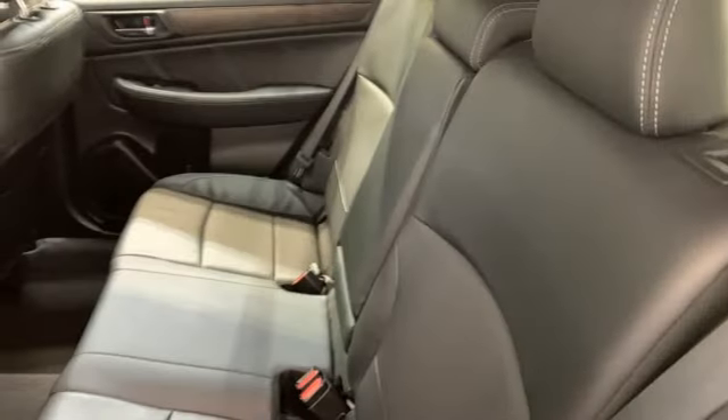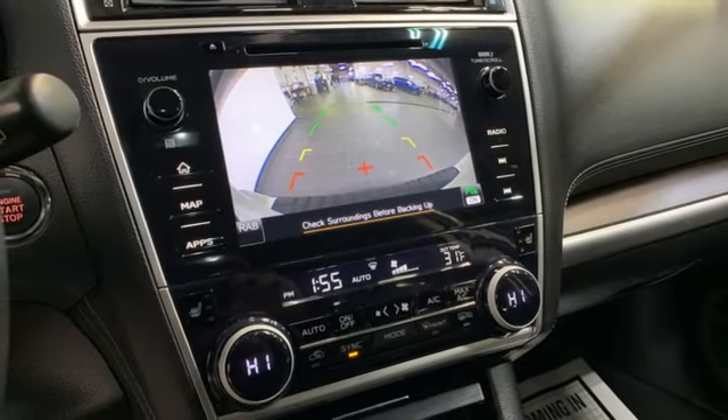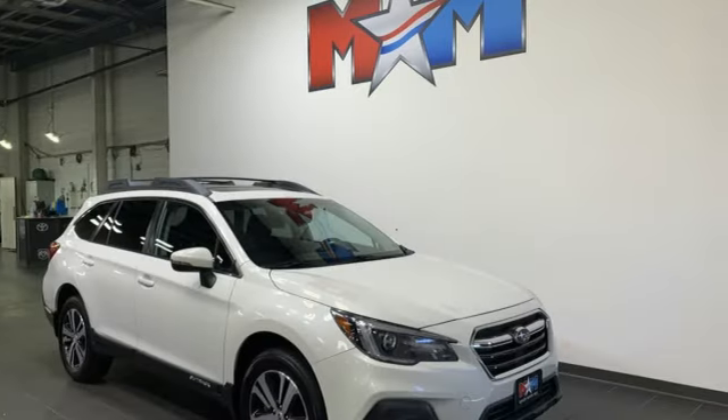H6 engine, express open and close sliding and tilting sunroof, 4-wheel drive, and continuously variable automatic transmission.